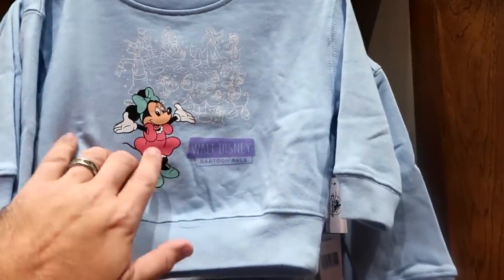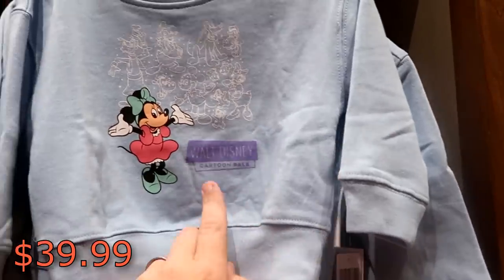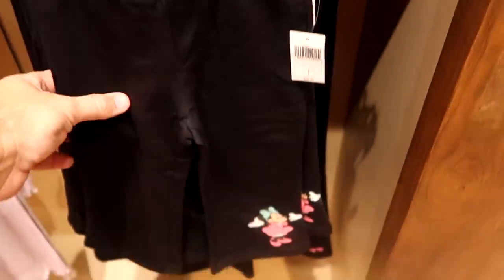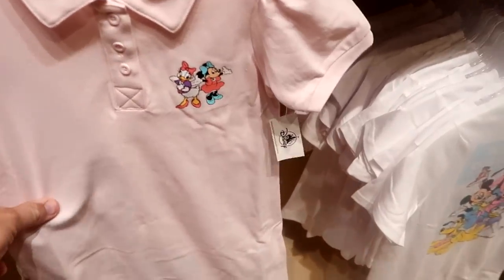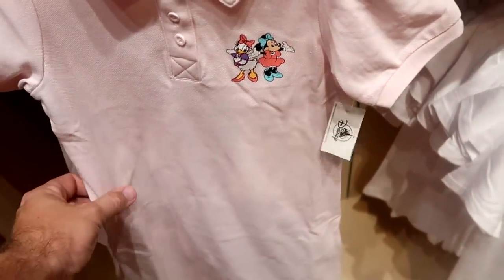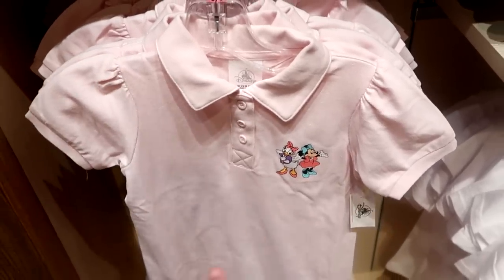This one over here is a pullover sweatshirt with all the other characters in a white design with Minnie Mouse — it says 'Walt Disney Cartoon Pals' at $39.99. And they do have brand new matching leggings at $29.99. There's also a brand new little girl's dress with Minnie Mouse and Daisy Duck at $39.99 — I don't know why but I feel like this would be nice to wear to like the Grand Floridian.